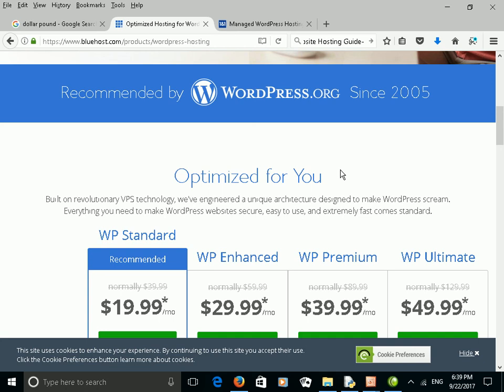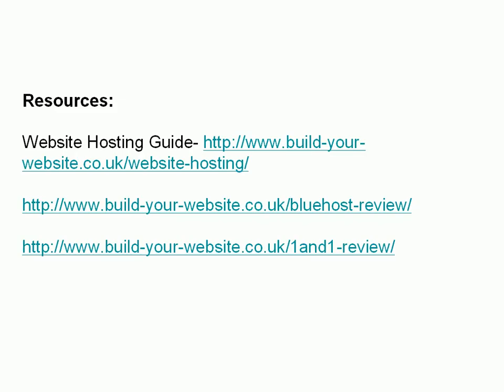I hope this video helped. If you go to the website you'll find some tutorials that you might find useful — one on website hosting with more details about the features provided by hosting providers and whether you need them. You'll also find a review on Bluehost and a review on 1&1. As I say, those are the two providers I actually use — that's why I recommend them. I don't say they're the best providers, but they're the ones I know and have been using since around 2003-2004.